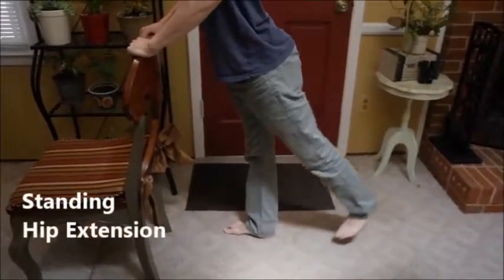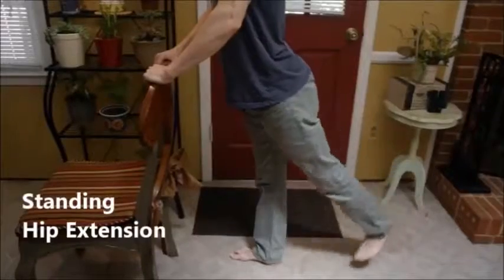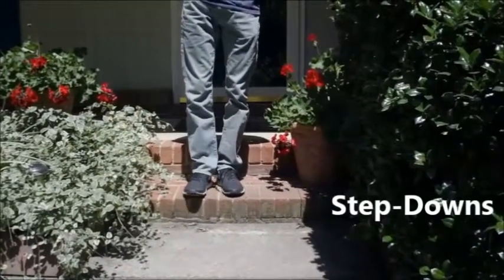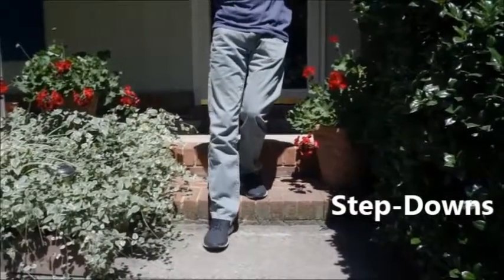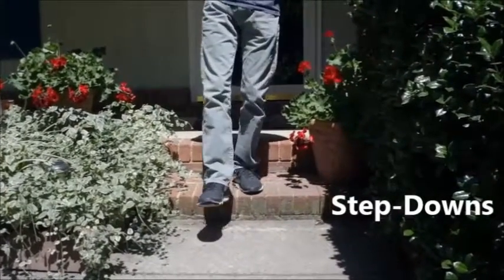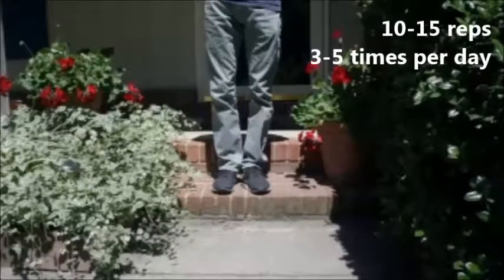Hip extension works muscles used to move the body while walking, climbing stairs, and getting in and out of bed. Step downs eccentrically engage the quadriceps in the knee to allow for controlled descent of stairs.